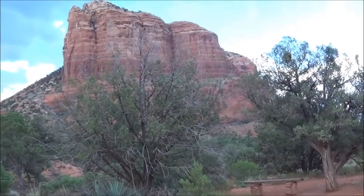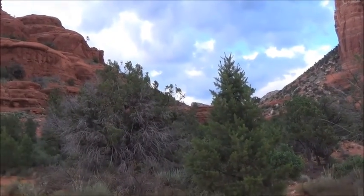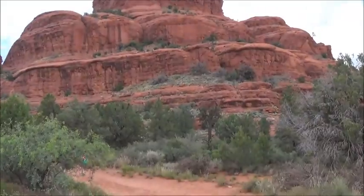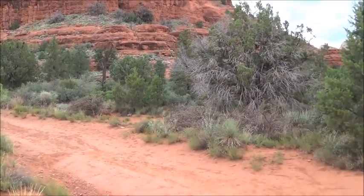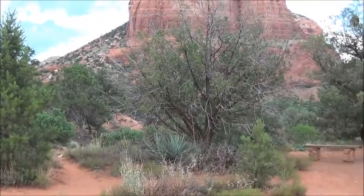Here we have a spot that's a space between another mesa and Bell Rock right here, and it's on the path. There's Bell Rock, here's the path. And this spot right here — nobody ever talks about it. But it has both energies: male and female.